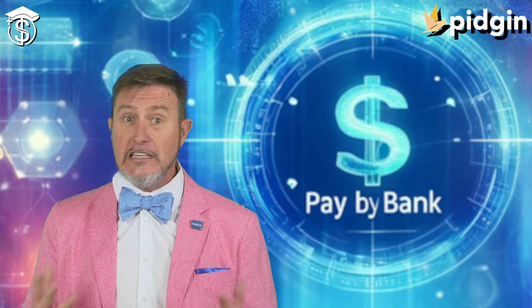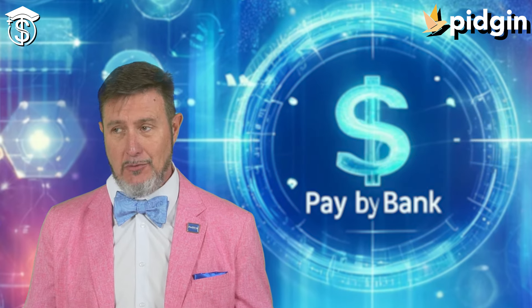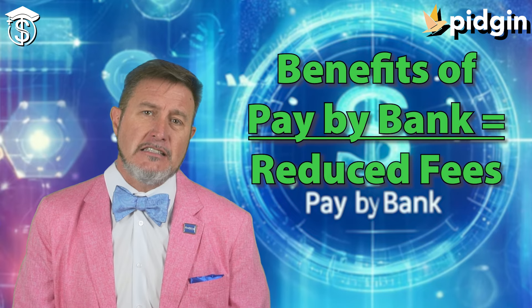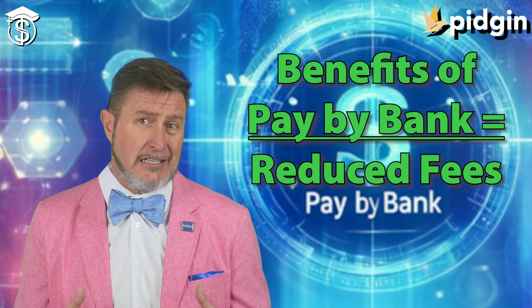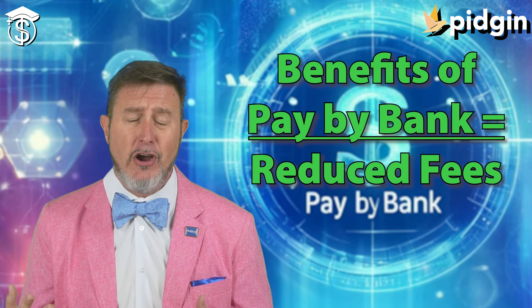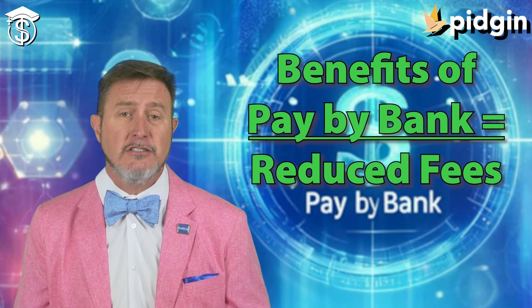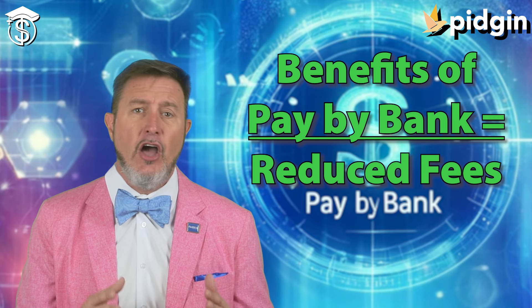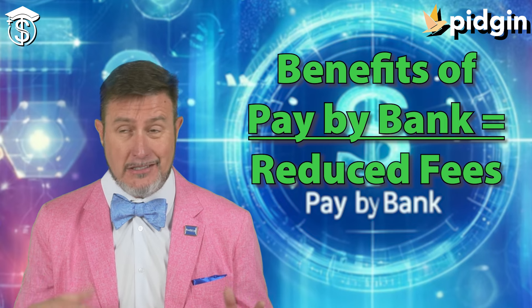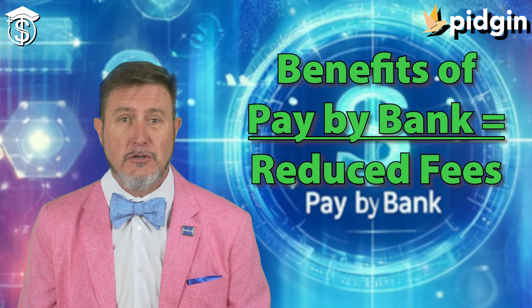So what's the buzz around pay by bank? Well, first, it reduces fees. Unlike credit card transactions where merchants pay fees every time you use a card — paid to processors — pay by bank transactions often have lower fees for both merchants and, where fees exist for consumers, lower fees for them too.